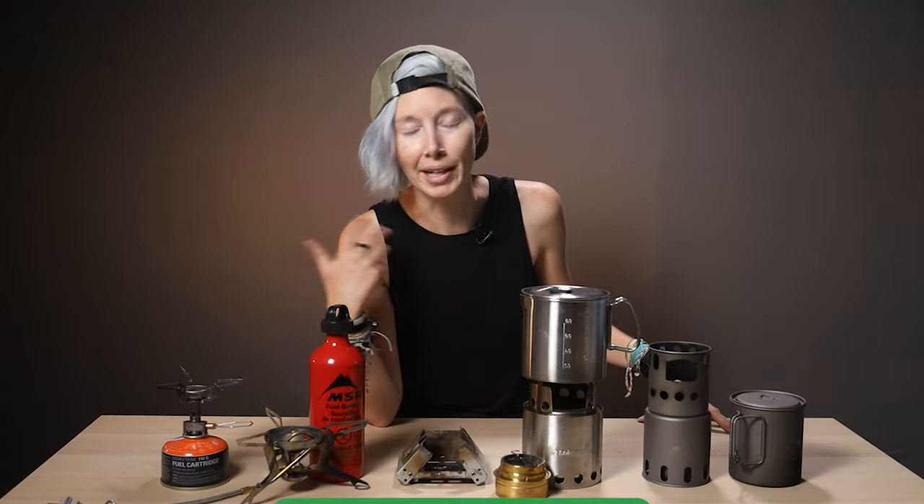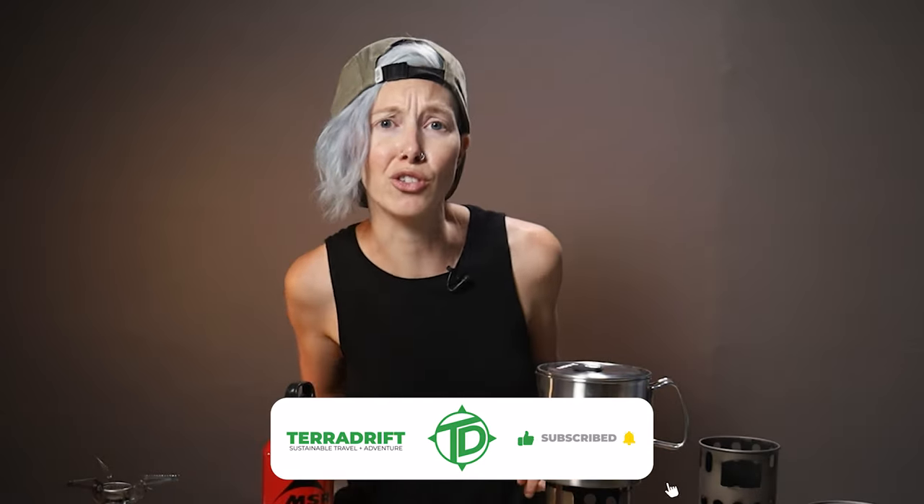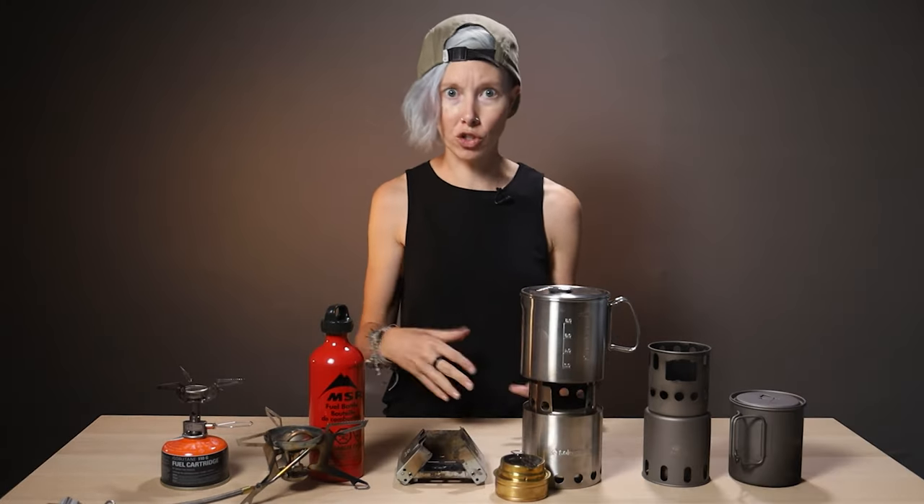Alicia here with Tara Drift, and if you didn't already guess, we're talking about backpacking stoves today. There are about 300 backpacking stoves to choose from these days — I might be exaggerating, I don't know if I am, it's not by much. You've got alcohol stoves, canister stoves, wood-burning stoves, tablet stoves — I could keep going. It can be difficult to know which to choose for what sorts of excursions, especially if you're new to backpacking.